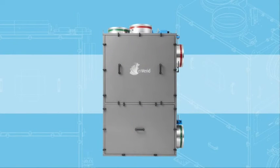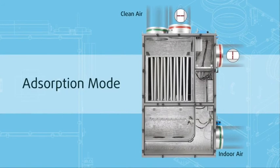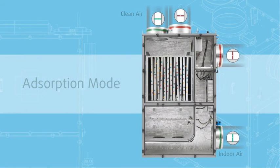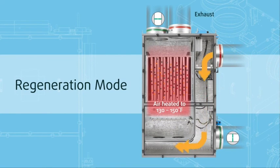Its operation is surprisingly straightforward. In adsorption mode, the HLR module draws circulating air from the building's HVAC system. Non-toxic sorbent cartridges capture contaminants so clean air flows back into the building. When sorbent cartridges are saturated, the module automatically begins a self-cleaning process called regeneration. In this mode, a small heater warms air inside the module, releasing contaminants and safely exhausting them outside the building.